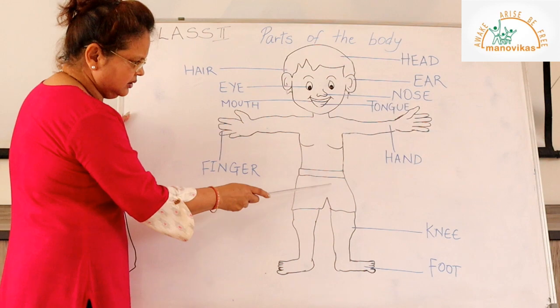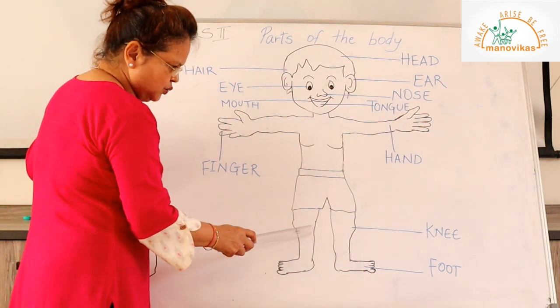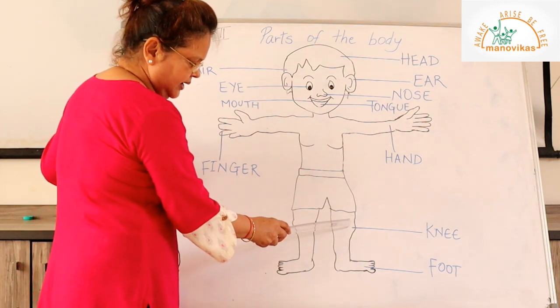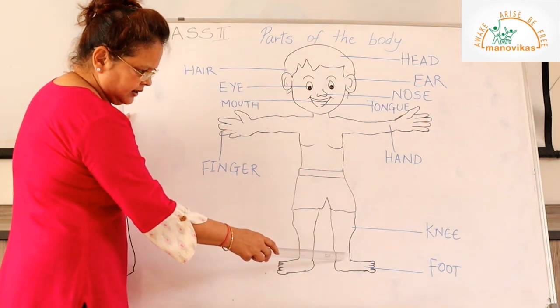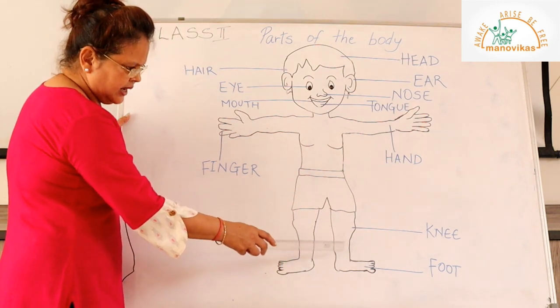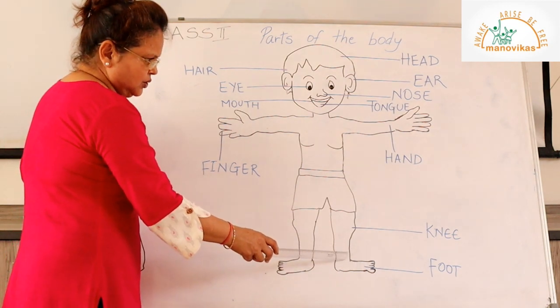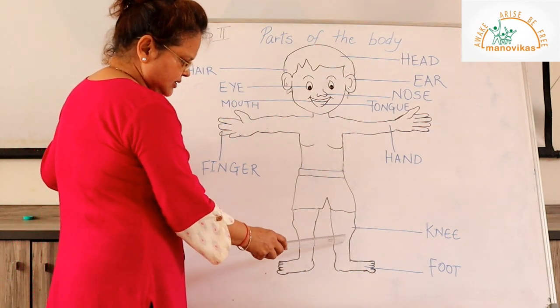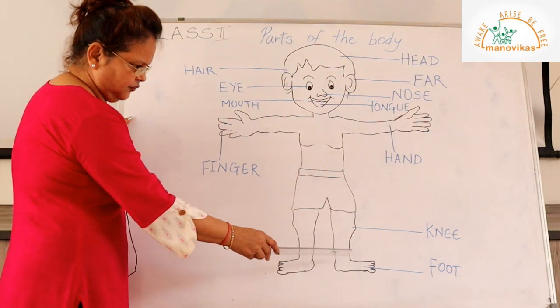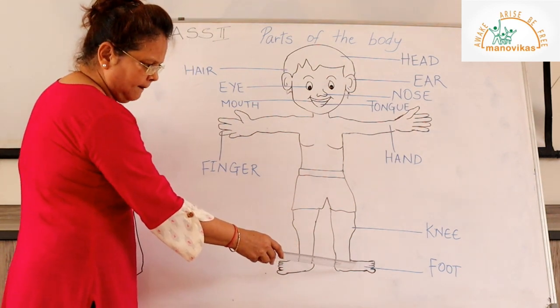Then this is the chest, and below the chest we have the stomach. Then we have the legs — we have two legs. The knees help the legs to bend and the ankle helps the foot to bend, so this helps us to run, to walk, to jump. The feet have small toes which also bend.